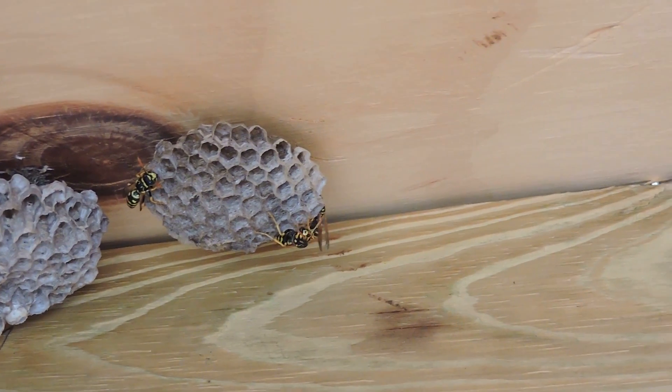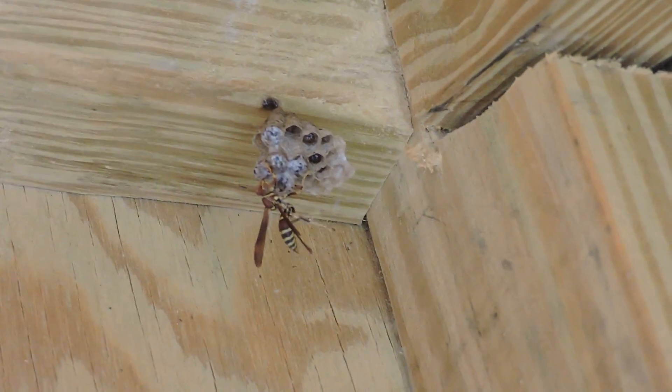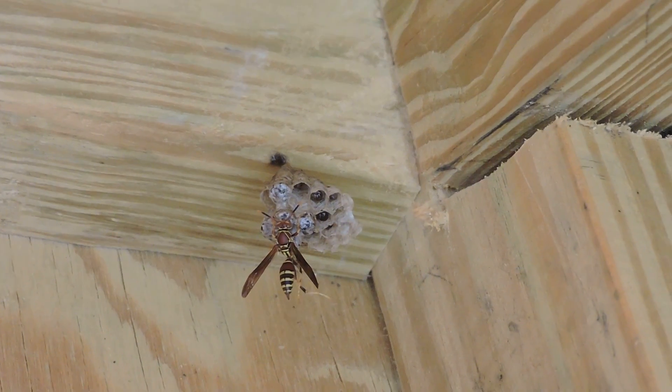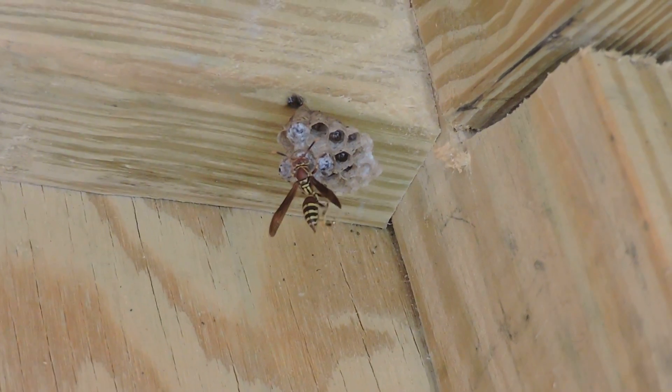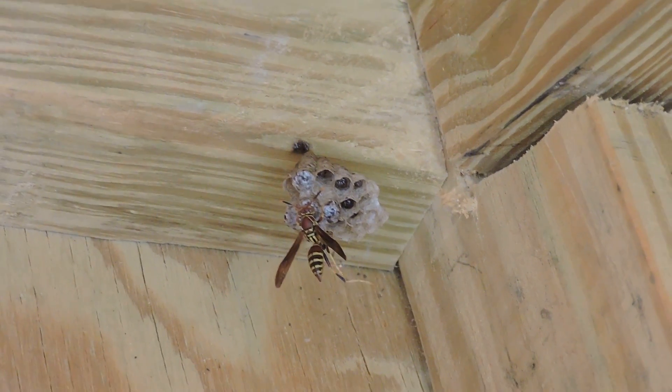Here's one from this year. I'm going to try to pan over — here's one queen actually building a brand new one right here. You can see her starting to build this particular nest. This is a brand new queen building a European paper wasp nest.